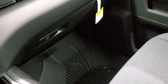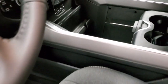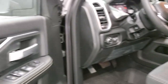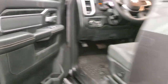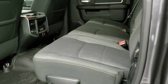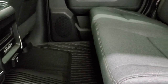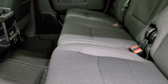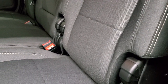You also get HomeLink buttons for your garage door, security systems, and lighting systems, plus dual glove boxes and all-weather mats on that side. In the back, you get that nice wood grain on the doors and the dark charcoal cloth bolsters. Being a Mega Cab, there's just a ton of room back here — you can really stretch your legs out and it's very comfortable.